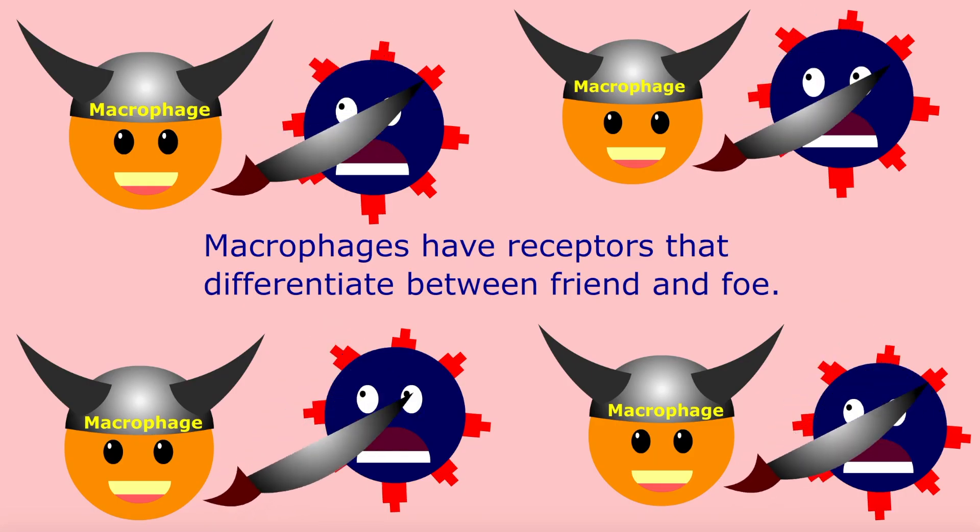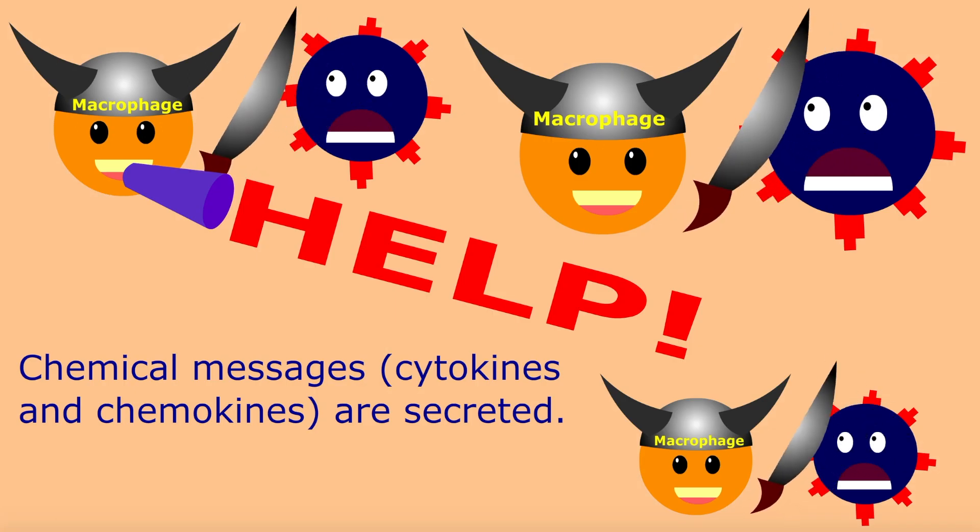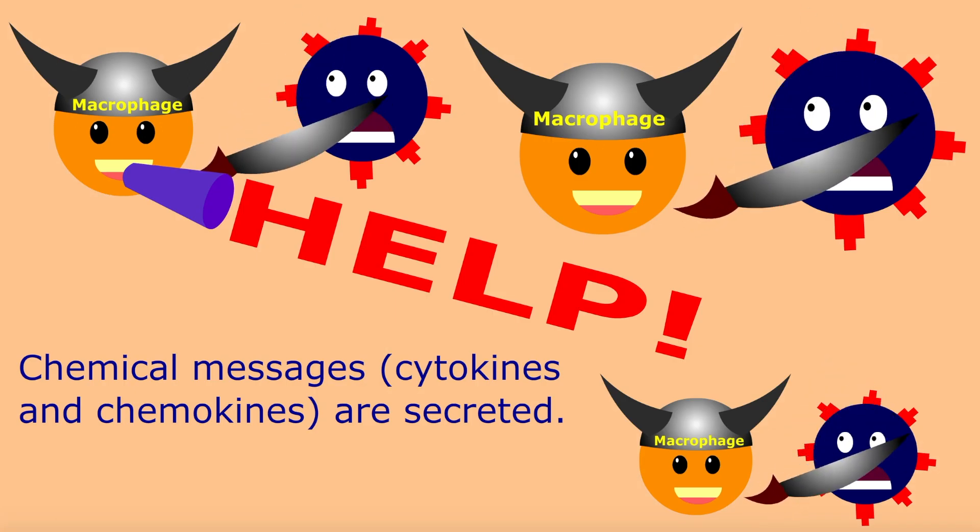Macrophages, the front-line soldiers, fight pathogens. When they need help, they send chemical messages to call in neutrophils.